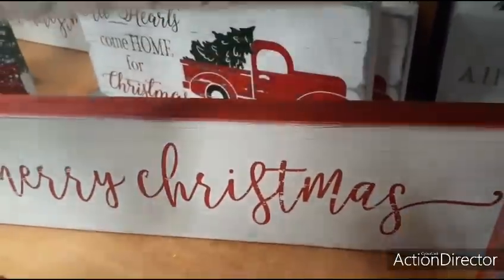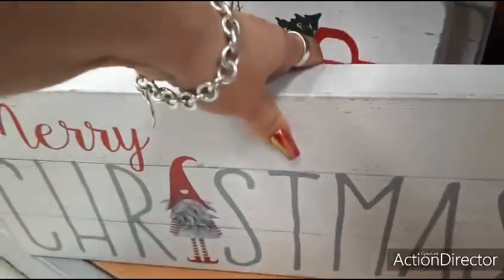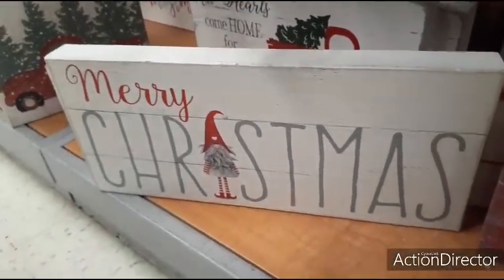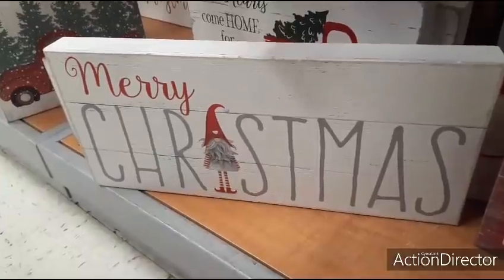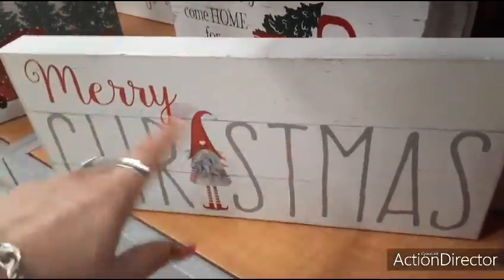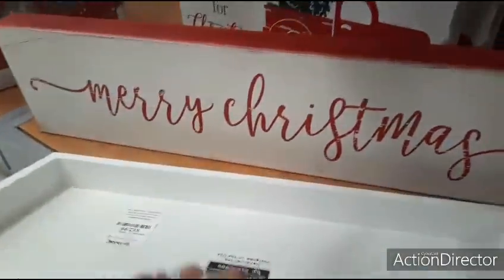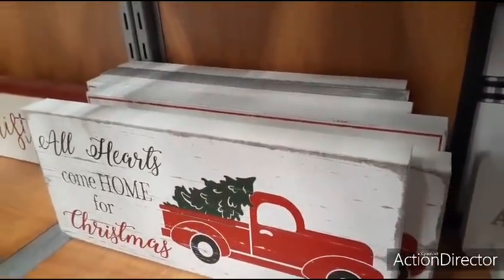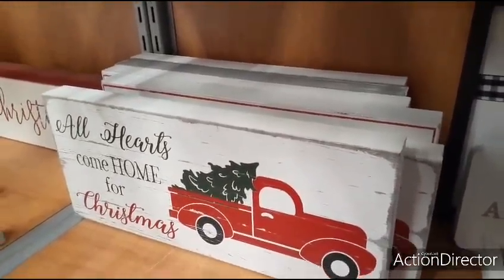Coming down here, you also have a really cool sign that says Merry Christmas with gnomes. The gnomes are a big thing — instead of the eye, they put the gnome there. That is really cute. Again, we're seeing everything really matte. $12.99. The red truck, All Hearts Come Home for Christmas — that's also going to be $12.99. Not bad.